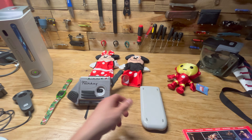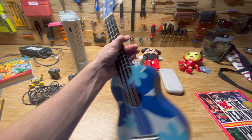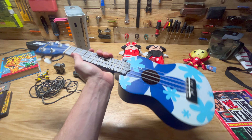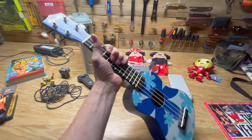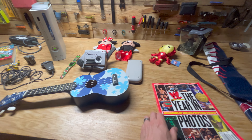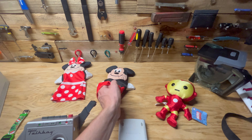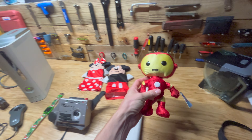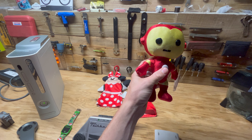We found this awesome Amahi ukulele in good condition. You see a lot of these at the bins but usually they're pretty trashed — this one was in good condition, so it's a personal use. Then we got the Disney puppets, probably about a fifteen dollar item together, and supposedly this Iron Man plush sells for about twenty-five to thirty bucks on eBay, so we'll see if we actually get that for it.